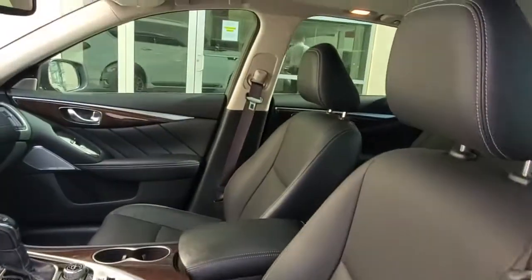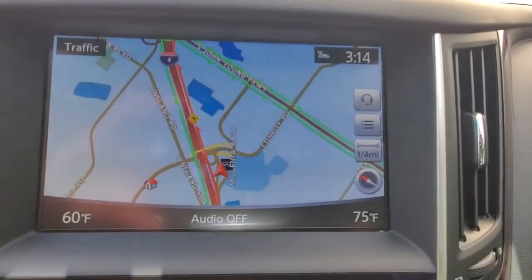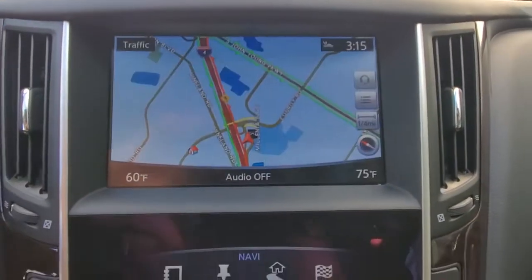Sun/moonroof, keyless entry, backup camera, fog lamps, woodgrain interior trim, keyless start, heated mirrors, power passenger seat, satellite radio, multi-zone AC.